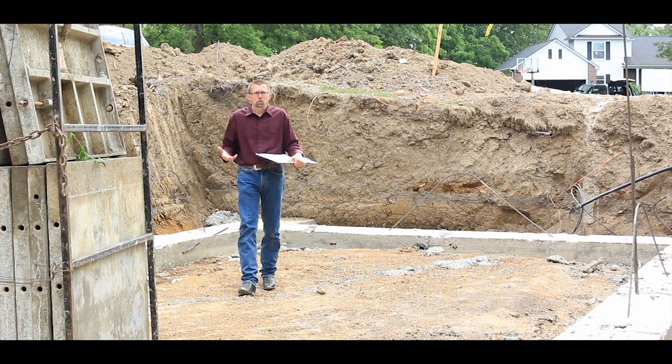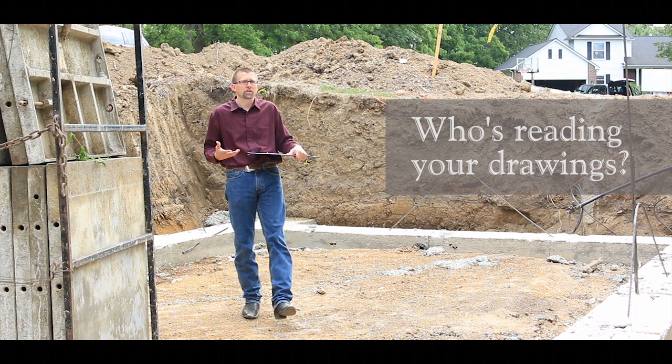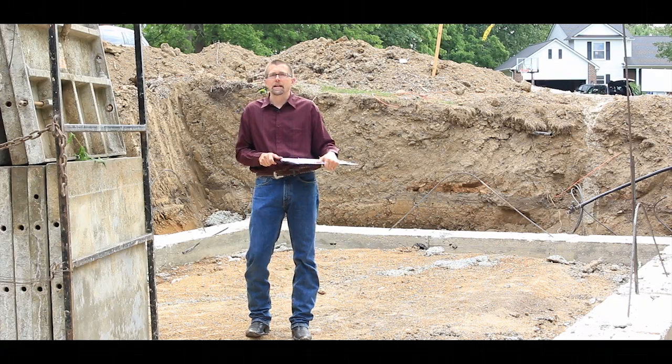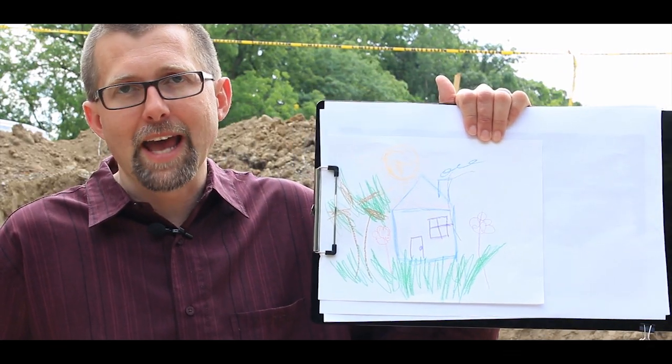And another thing to consider is who's reading your drawings during construction. While most builders are capable of resolving issues that they might find in the drawings, there are times that having an architect on site will help to make sure that the design you want is the design you get.